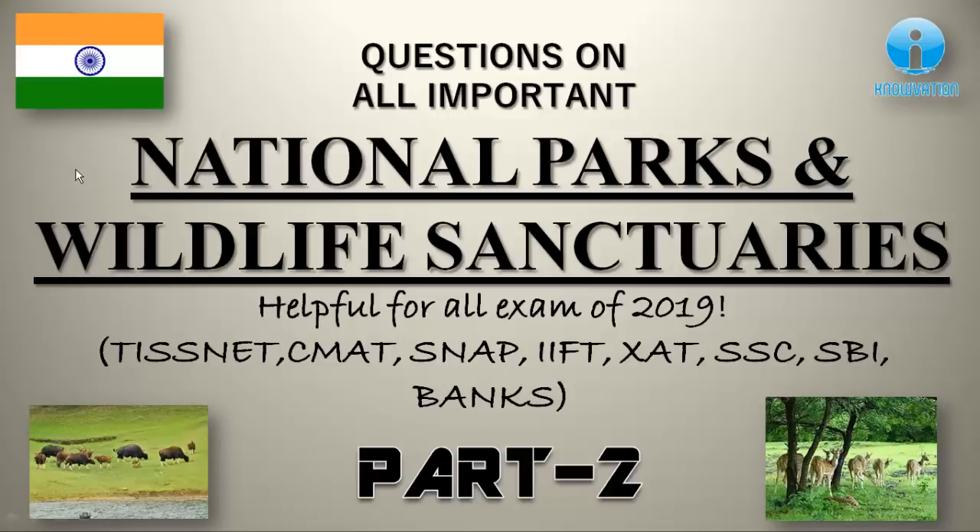Hello everyone, welcome to Novation. I am Shantanu and I bring to you Part 2 of a very important session on National Parks and Wildlife Sanctuaries. In Part 1, we discussed all the important national parks, and in this Part 2 we are going to discuss wildlife sanctuaries of various different states. There are many wildlife sanctuaries, but we will study some of them because they are quite important for all upcoming exams. Please watch all the PTNs and note them down. If you have a final assignment question, please try it.